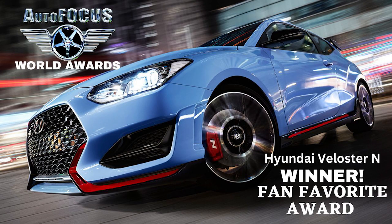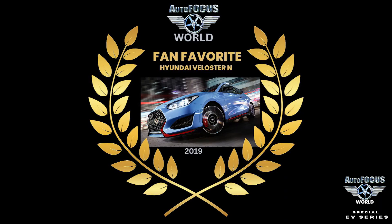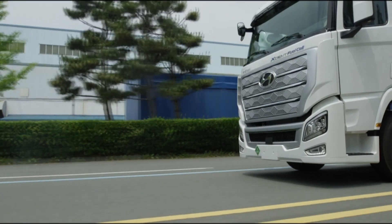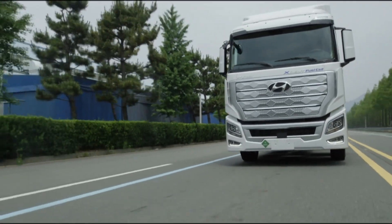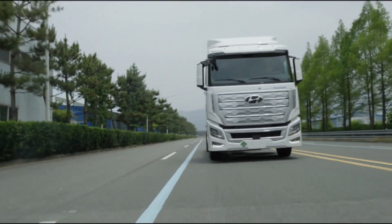Hyundai won the 2019 Brand Favorite Award at our Annual Autofocus Awards. We got the memo that Hyundai was focused on becoming a world leader in automotive transformation — with our Nexo, and our Exeunt hydrogen truck. This Exeunt truck is totally revolutionary: a fuel-celled, hydrogen-powered beast.